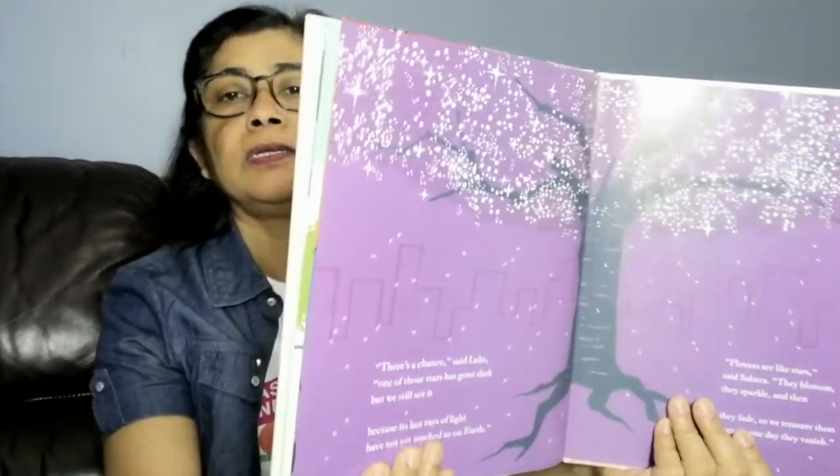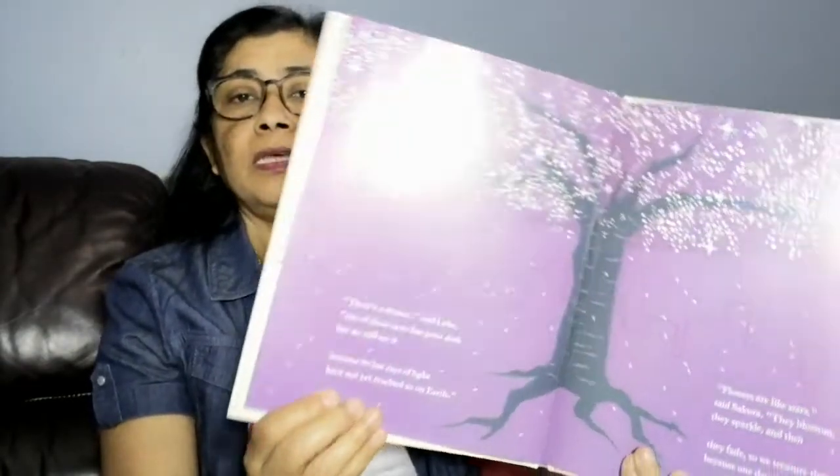On this page, we see the starry sky and a big tree. 'There is a chance,' said Luke, 'one of those stars has gone dark, but we still see it — because its last rays of light have not yet reached us on Earth.' 'Flowers are like stars,' said Sakura. 'They blossom, they sparkle, and then they fade. So we treasure them because one day they vanish.'